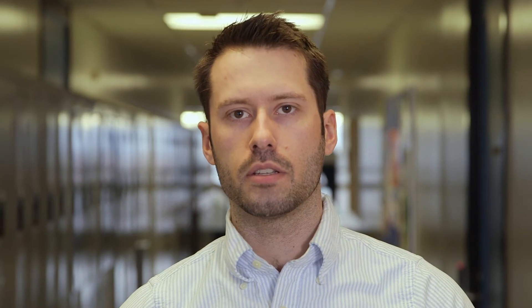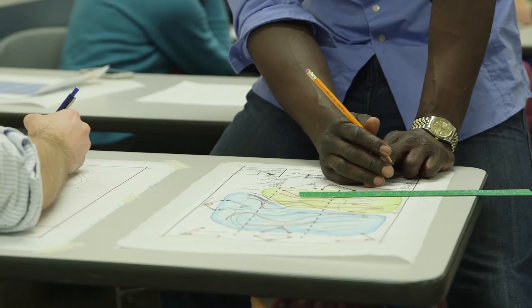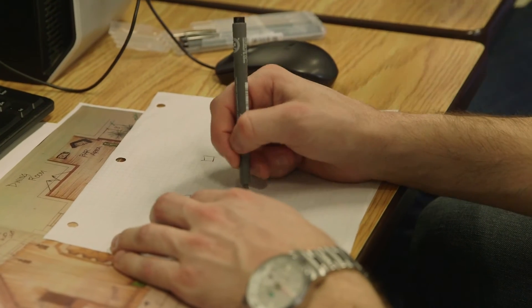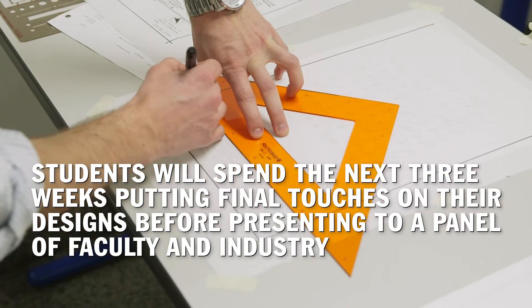We go through a process — the design process. We do an inventory of the site, then we analyze the site, and then we go into concept and master plan and planting plants. We just have to do a functional design, which is to figure out what each area of the Tranquility Garden is for. After that is our master plan, which is where we do everything in fine detail. There is a lot of pressure with this project because we have really tight deadlines — we have another three weeks or so before our presentation.